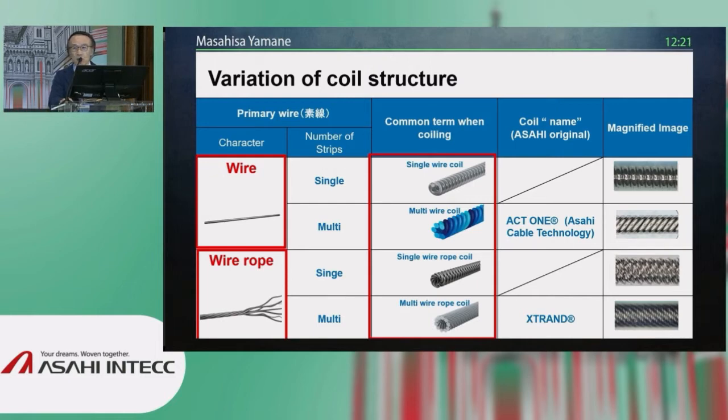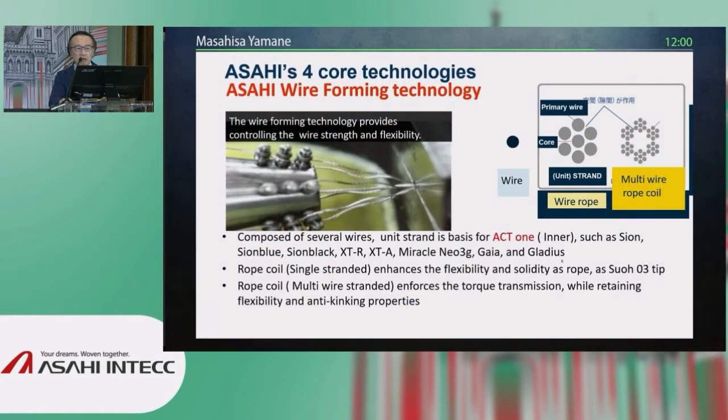Multi-wire rope coil is astronomically complicated because the different elements of the wire shape the rope coil, and then the rope coils also make rope — rope coil of the multi-wire rope coil. This patented structure is called X-STRAND. The element here is a single rope coil structure, but the rope coil of the rope coil — multi-wire rope coil — is very complicated. The idea is more resistance to clockwise and counterclockwise rotation; one measurement shows 300% more resistance in torsional energy than a single-wire coil structure.